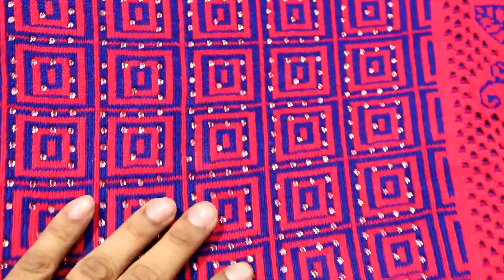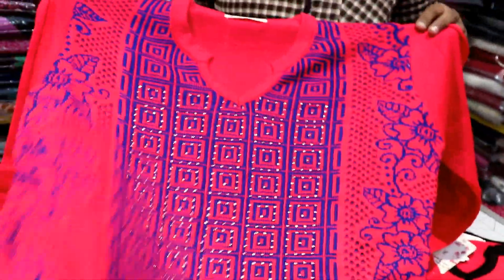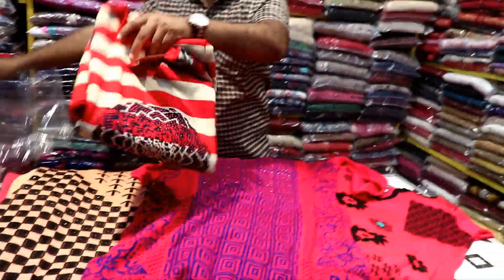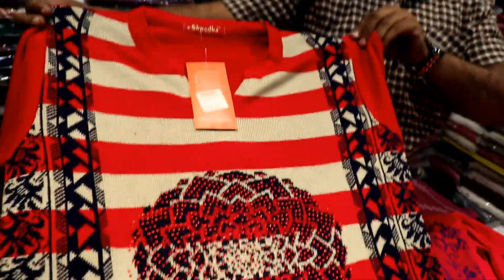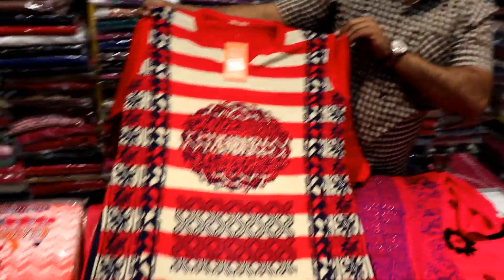This is ₹570 Rs. This is a very famous piece — you can see the stone work. This is a very good piece, done with stone. Not a lot of weight to it. This is 540 Rs.